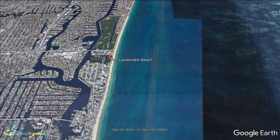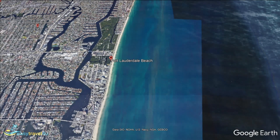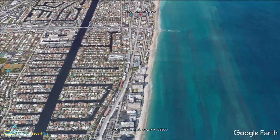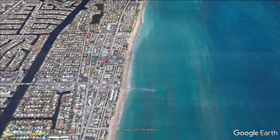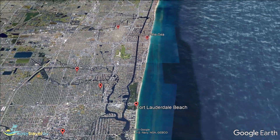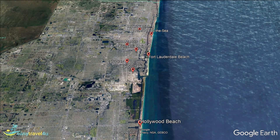Lauderdale-by-the-Sea is situated in the far north of Fort Lauderdale, where the city borders that of Pompano Beach. It is a small village covering roughly six blocks, located entirely on a long narrow barrier island. Best known for its fishing and marine life, Anglin's Fishing Pier is found in the east, named after the town's first mayor, and is the perfect spot for anglers looking to add their name to the record books.